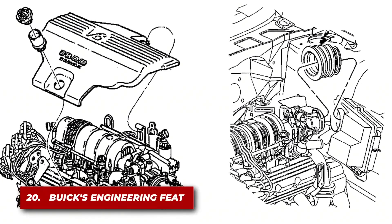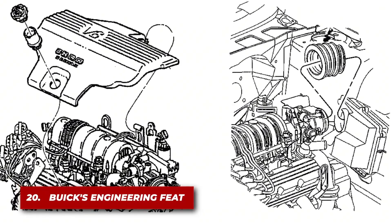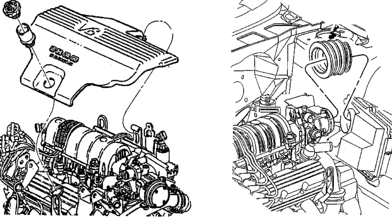The engine's origins trace back to Buick, which first developed the 90-degree V6 design that would become the basis for the 3800.